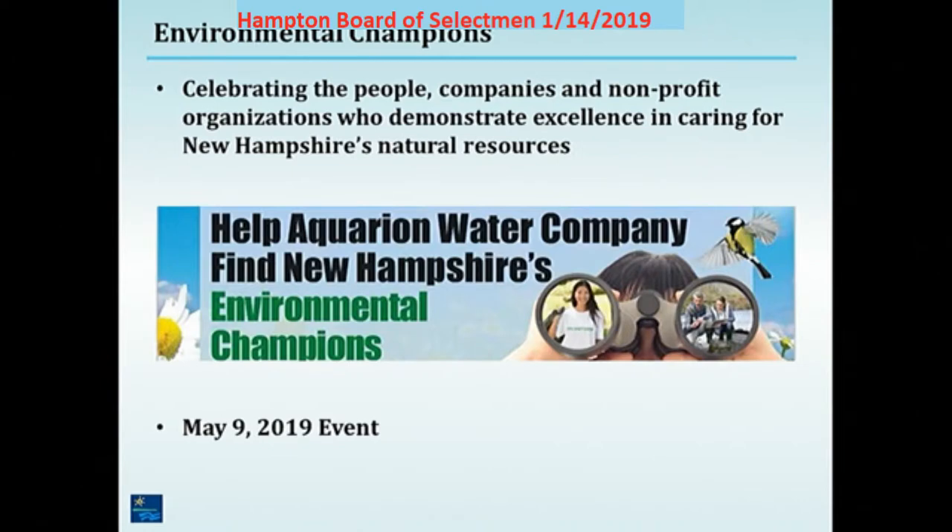Environmental champions for the years coming up — a chance to call out those people and organizations that really demonstrate excellence in promoting our natural resources. So stay tuned, we'll be looking for nominations soon. We've got our event time for May 9th this spring.